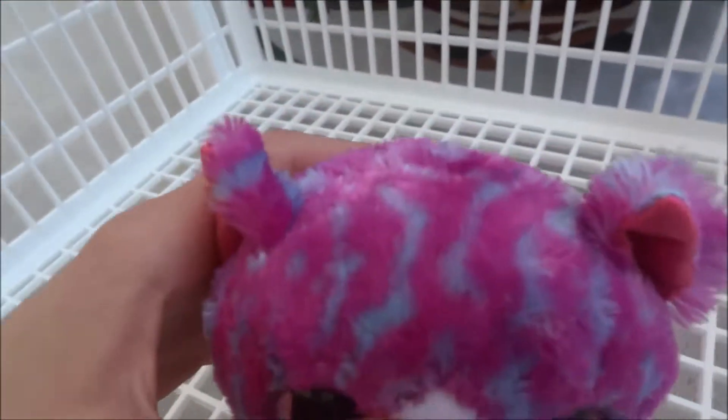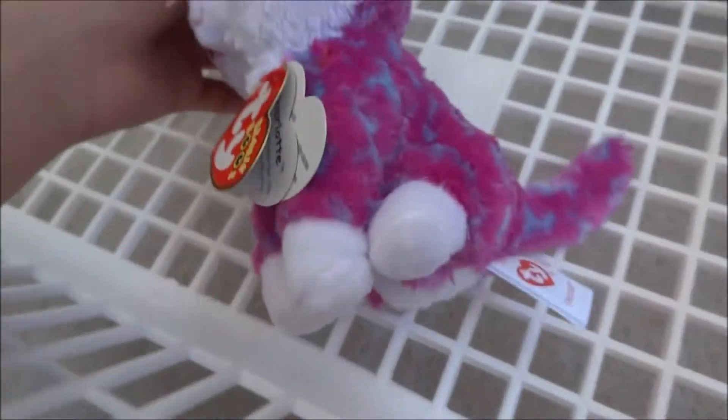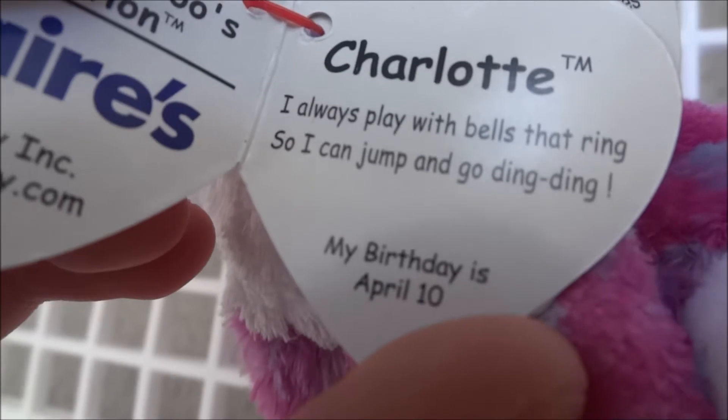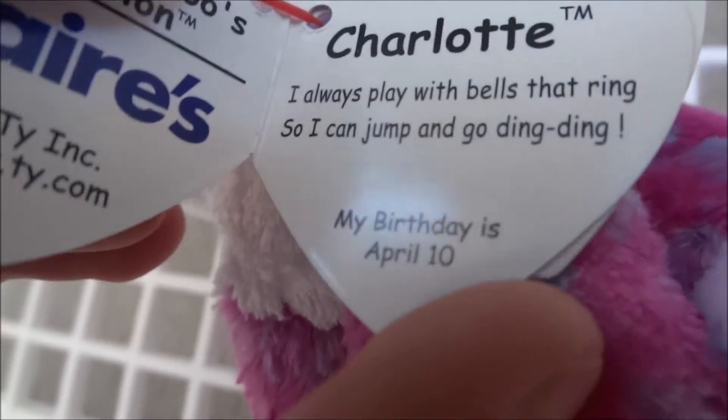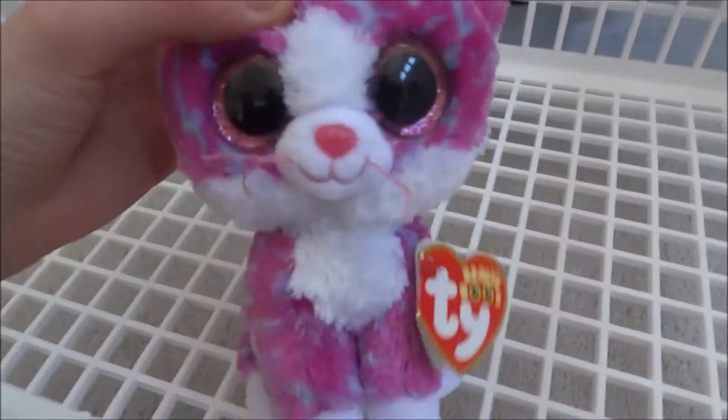This is Charlotte. She is like a dark purple slash hot pink with some light purple streaks. She has pink eyes, and she's just a super cute, simple kitty, and she's a Claire's exclusive. Her tag says: Charlotte - I always play with bells that ring so I can jump and go ding ding. My birthday is April 10th. So this is Charlotte, Beanie Boo 143, and she is super duper cute.